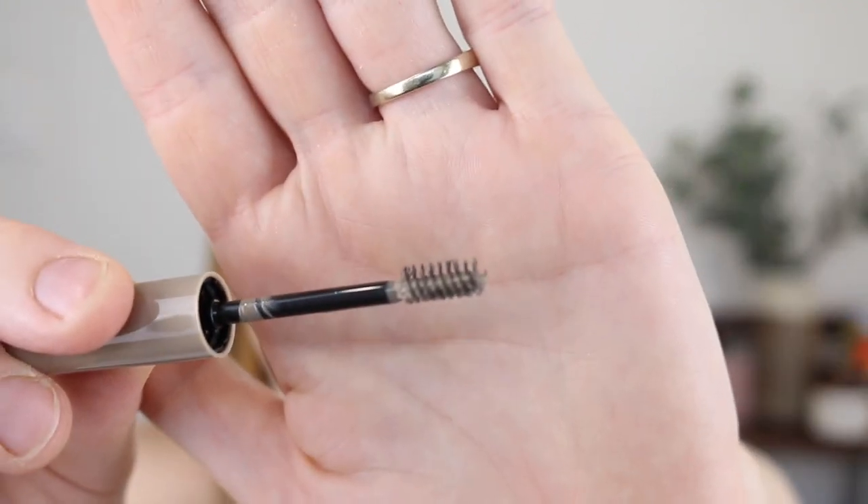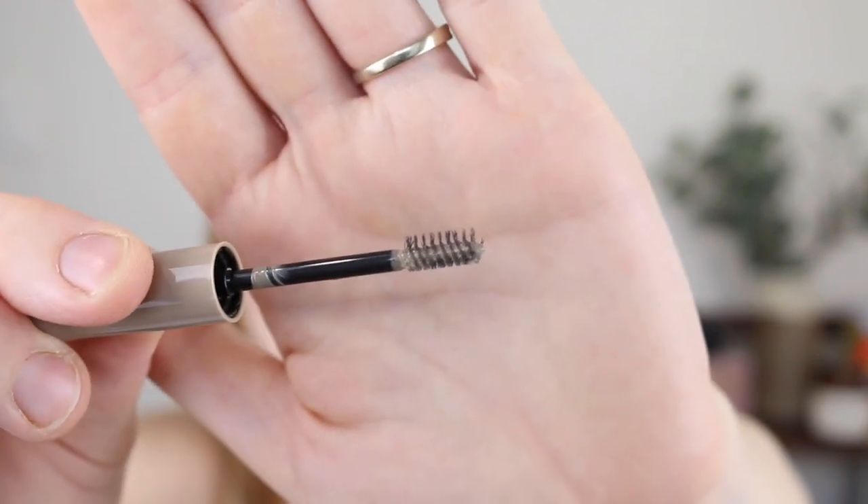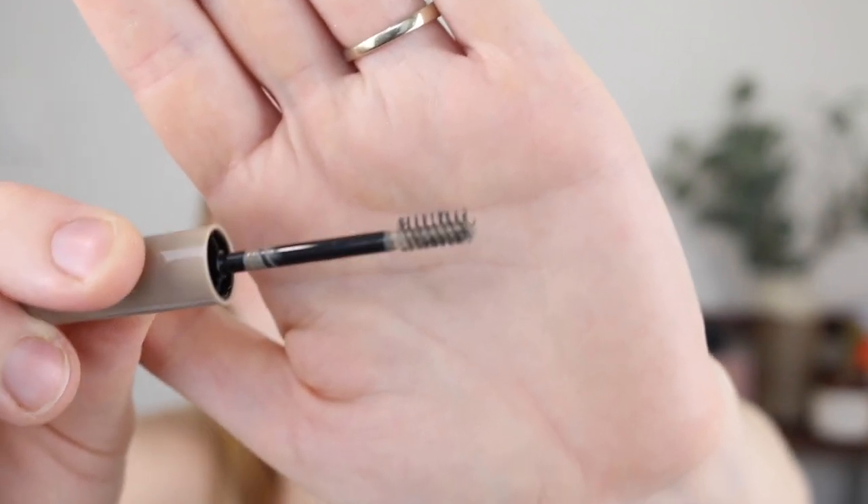Next I picked up the Maybelline Brow Fast Sculpt Gel in the shade Blonde. I just love brow gels — I didn't think it would be a product that really grabbed my attention but they do. This one has a nice small wand, and it just pokes up on one side. Anyway, it's just a brow gel and I thought I would try it.